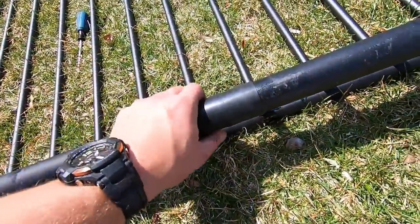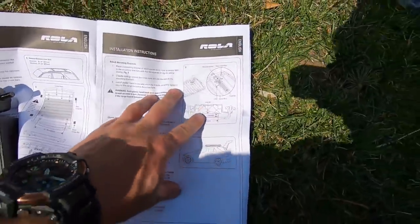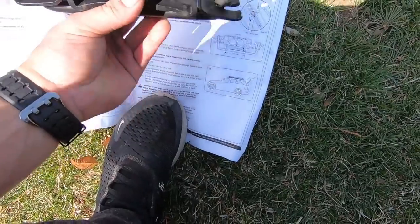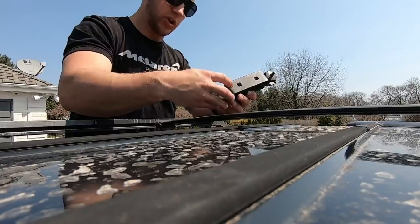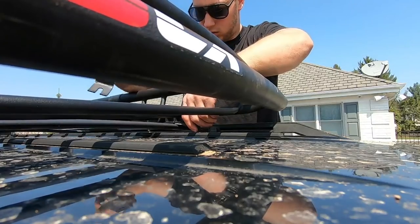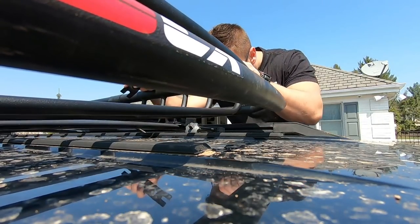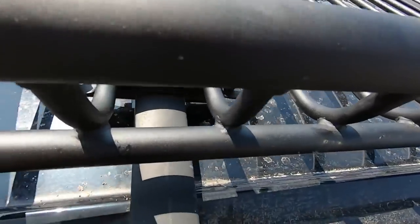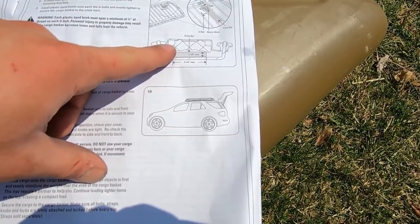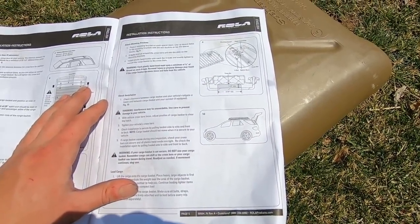We got our rack put together, all weather-sealed, screwed in, won't come apart. Looking at the directions for the mounts — it looks like you slide this over the crossbar and then it should snap into place. I'm thinking it goes like this — this piece goes on top of this. I'm pretty sure that's how you do it — the bar underneath and the crossover piece on top.